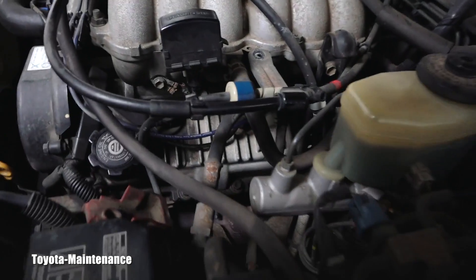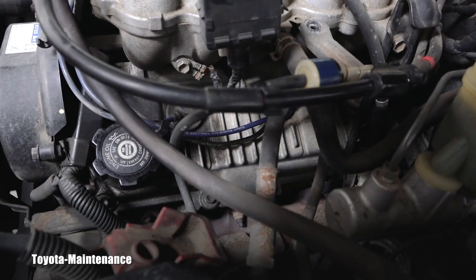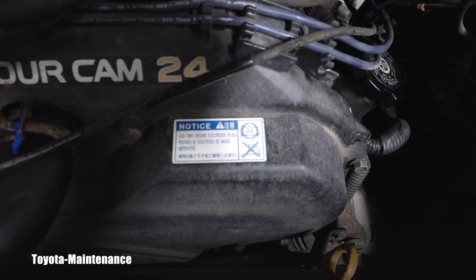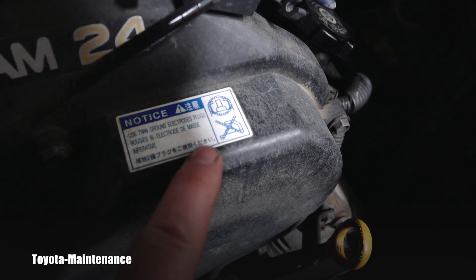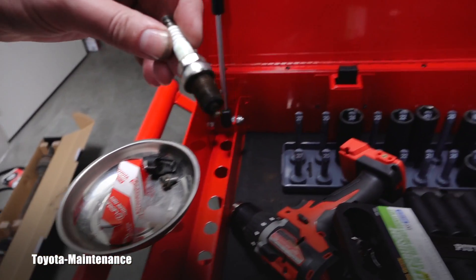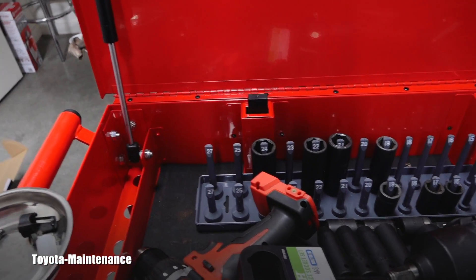The first coil feeds the cylinder in the middle, which is number four. I removed the spark plug and immediately found out it was the wrong spark plug — and this drives me crazy. There is a huge notice right there telling you to use twin ground electrode plugs, with a picture showing what to use. Of course, somebody put in the wrong spark plug. This NGK does not have twin electrodes at the tip — it's the wrong one.